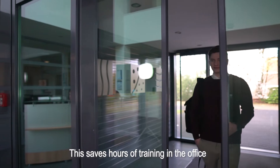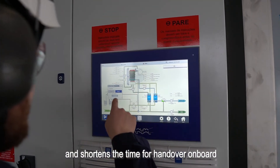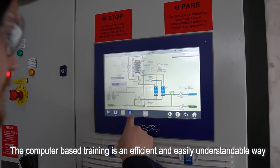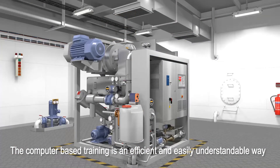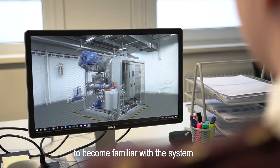This saves hours of training in the office and shortens the time for handover onboard. The computer-based training is a flexible, efficient and easily understandable way to become familiar with the system.